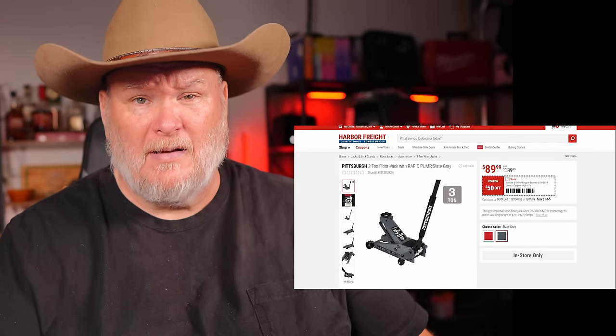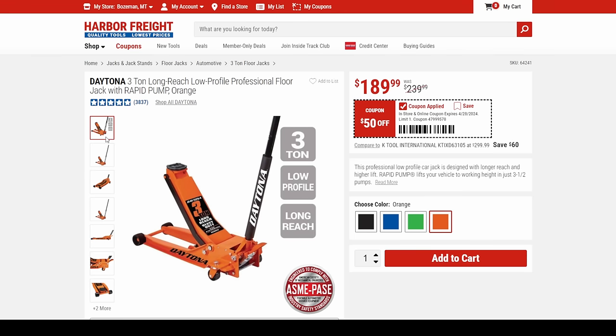I do have the Daytona and I love it. This is the one I have — the Daytona long reach, low profile, professional floor jack at $190. That's a solid price — 3-ton, long reach, low profile, rapid pump. This one goes down to about 3.5 inches and up to 24.5 inches, and it's got the little foot pedal on the back to help get it up into contact.